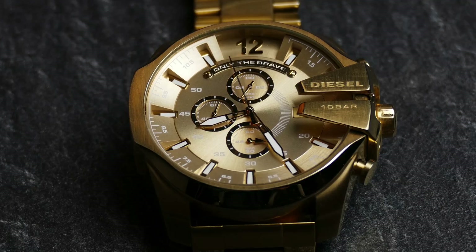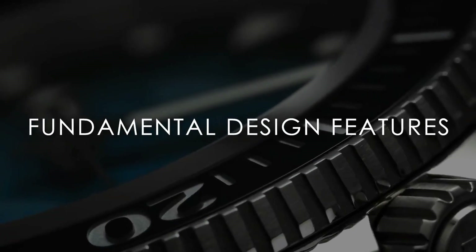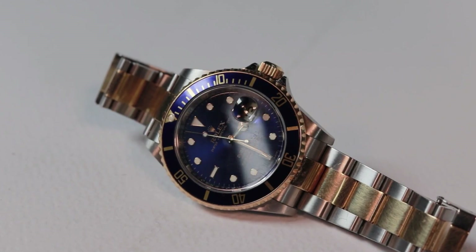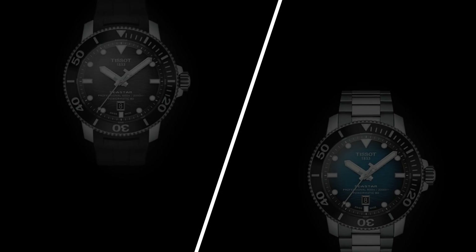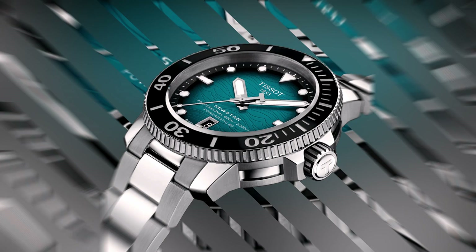Hello, luxury watch lovers. In this channel I cover the background, fundamental design features, and things to consider before buying your watch. If you have a luxury watch that you'd like me to cover, let me know in the comments below. In today's video we're going to cover the Tissot Sea Star 2000 Professional Powermatic 80.